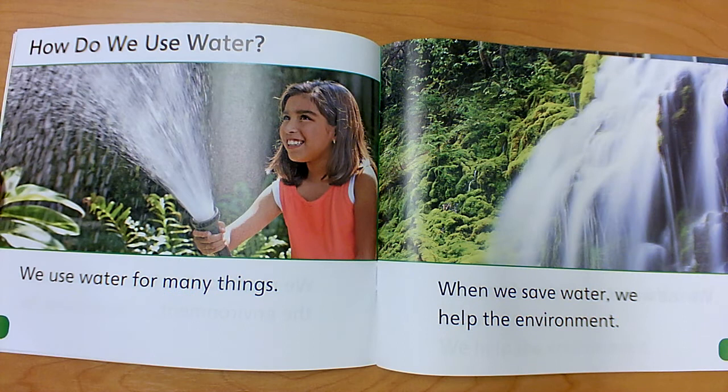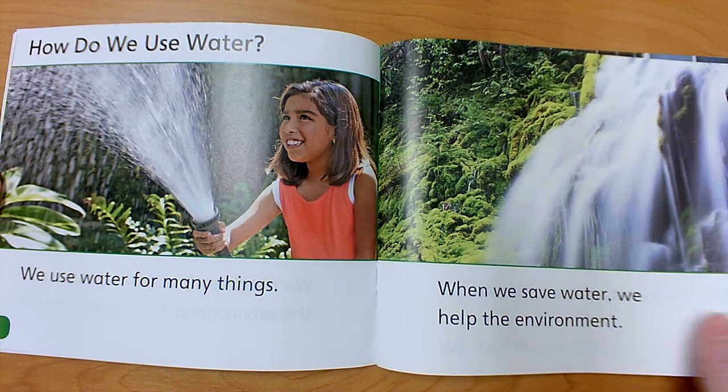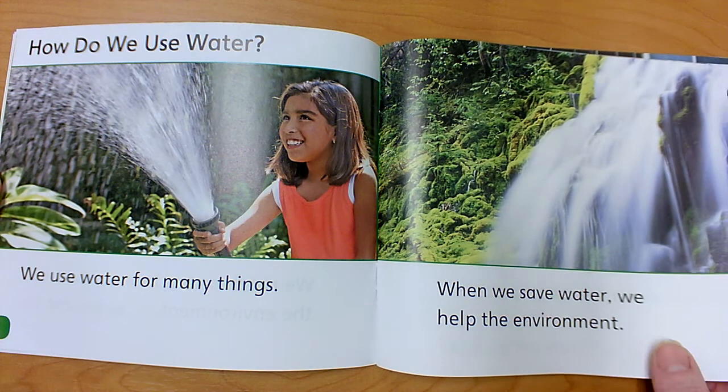How do we use water? We use water for many things. When we save water, we help the environment. There's only so much clean water on earth. We need to take care of it. We need to conserve water — we need to save it. We shouldn't use lots and lots.